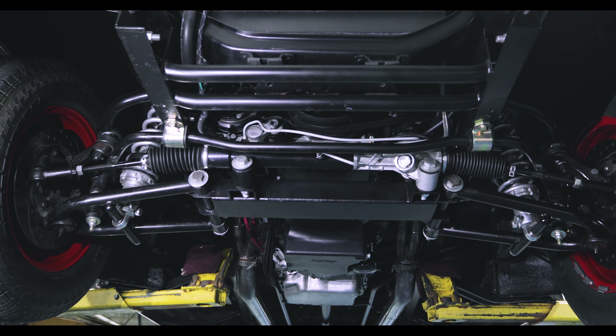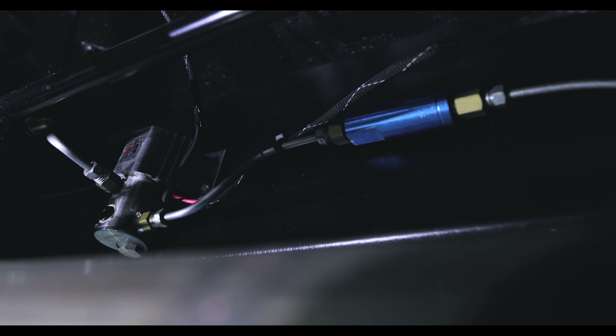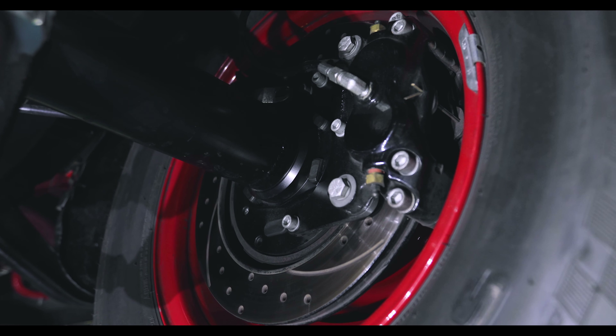The brake pedal, booster, master cylinder, four-bar rear suspension, and complete 370-geared 9-inch Ford Posi rear end with 31 spline axles, and Wilwood four-wheel disc brakes were all carefully specified.